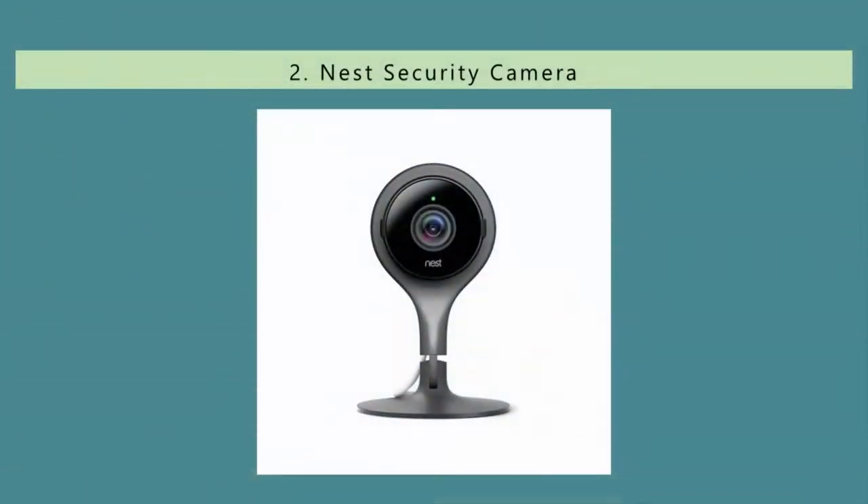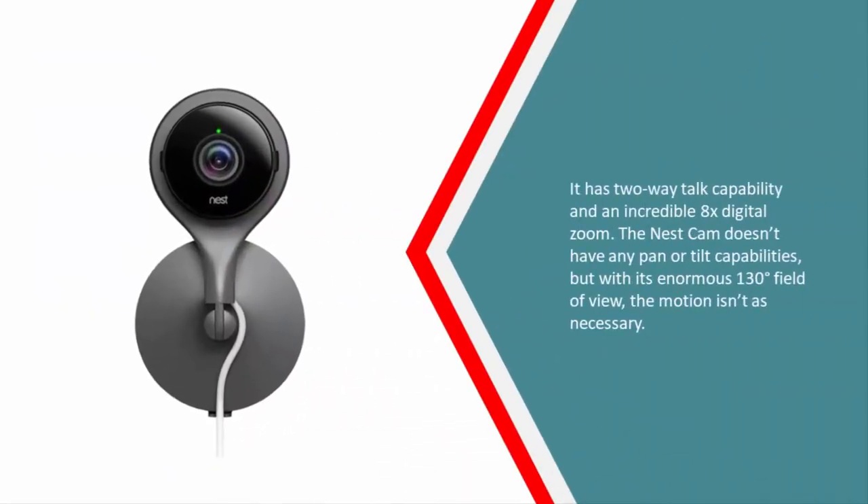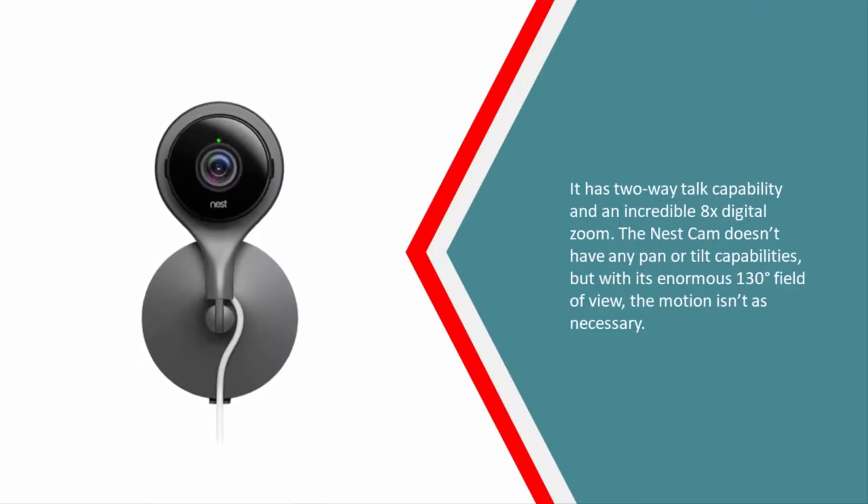Nearing the top of our list at number two, while the Nest Cam is one of the more expensive standalone security cameras for home use, it makes our list for its high resolution and seamless integration with the rest of the Nest home automation suite. It has two-way talk capability and an incredible 8x digital zoom. The Nest Cam doesn't have any pan or tilt capabilities, but with its enormous 130-degree field of view, that motion isn't as necessary.